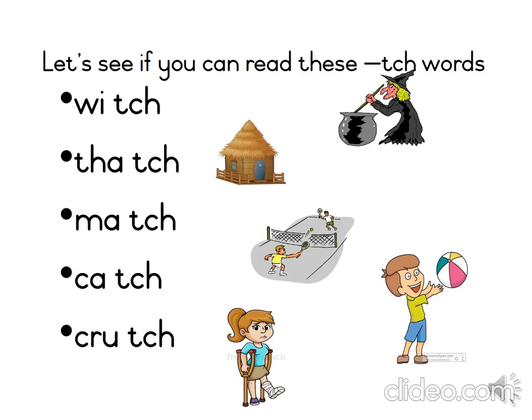The first word is witch. That's right, Grade 2s — W-I-TCH spells witch. Let's find the picture. Can you see the picture on the slide with the witch brewing her magic brew?